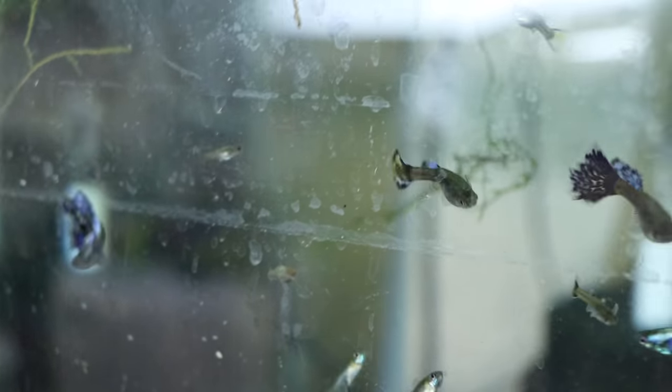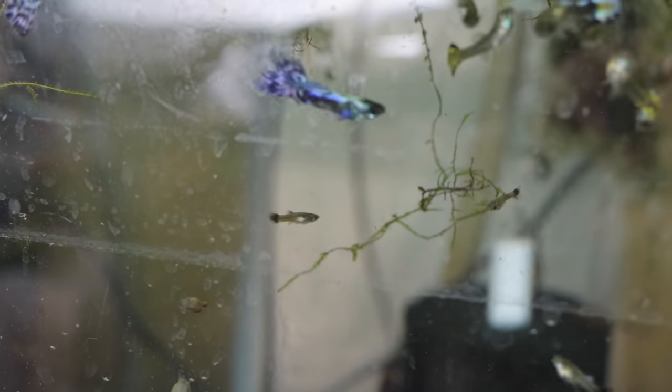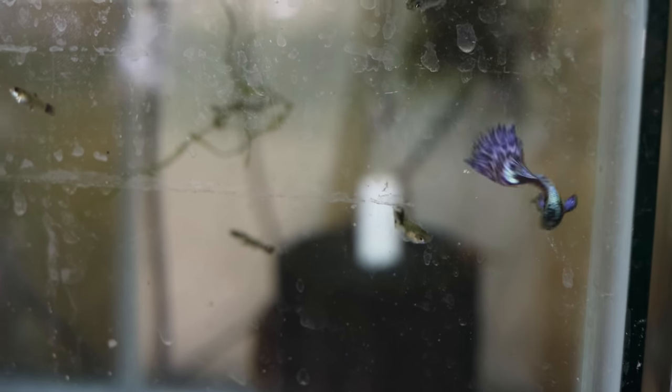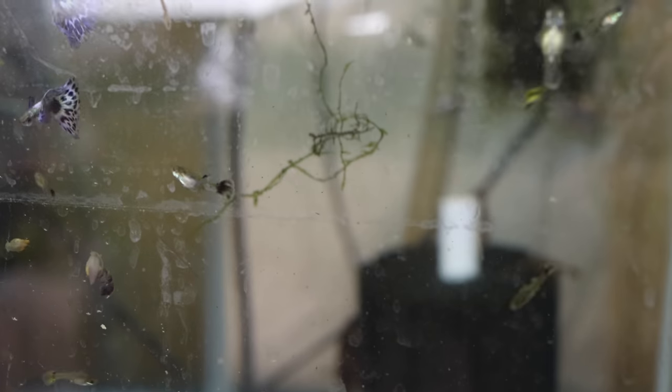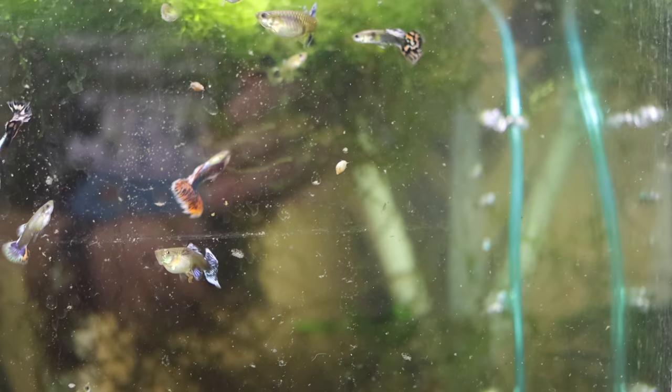Let's talk about these purple mosaics. About 50 people have inquired when they'll be available and how much they'll cost. To be honest, they're going to be expensive — I was offered over a hundred dollars for a pair already. I don't think they'll be quite that expensive, but they will be pricey. I'm waiting for more males to develop to make sure I have enough breeding stock.